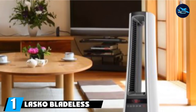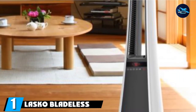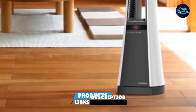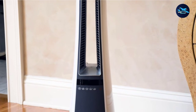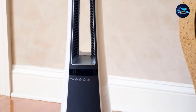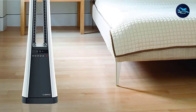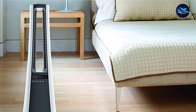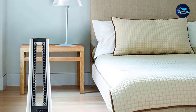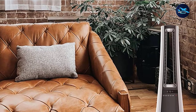At the first position of our list, we have the Lasko Bladeless Ceramic Heater with Remote Control. If you're looking to heat a small to medium-sized room, this tower-style heater stands out for its sleek design. Offering 1500 watts or 1000 watts of power, it's recommended for use in rooms up to 300 square feet. The adjustable temperature ranges from 70 to 85 degrees. We tested the Lasko Ceramic Heater and found it easy to use. Thanks to its slim space-saving profile, our tester could use it almost anywhere in the house.